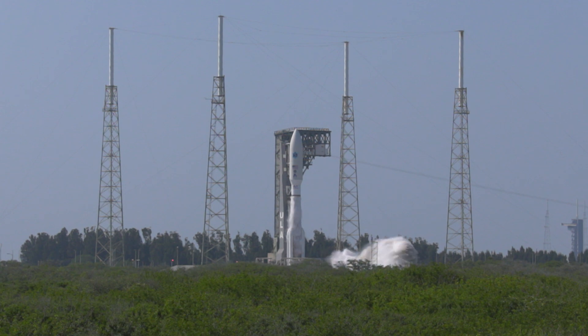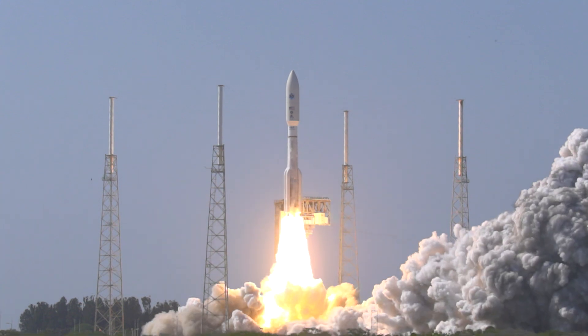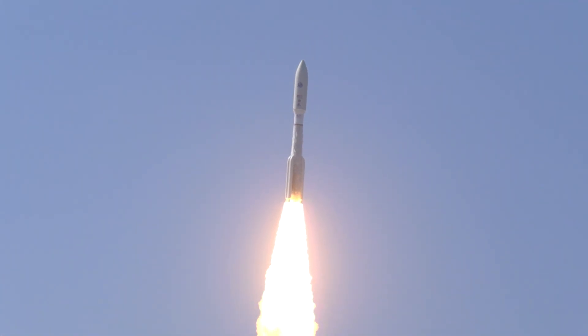Generating a combined liftoff thrust of more than 2 million pounds, the RD-180 engine and five solid rocket boosters ignite to start ULA's Atlas V rocket on its trip to geosynchronous orbit.